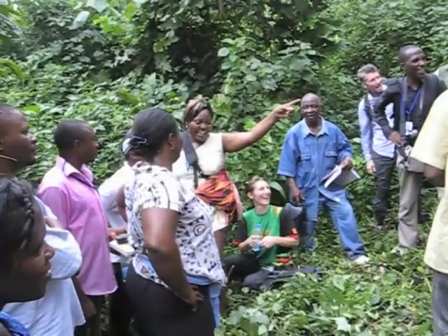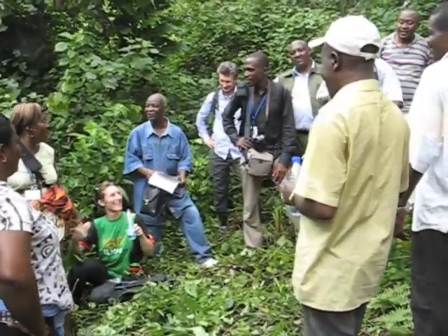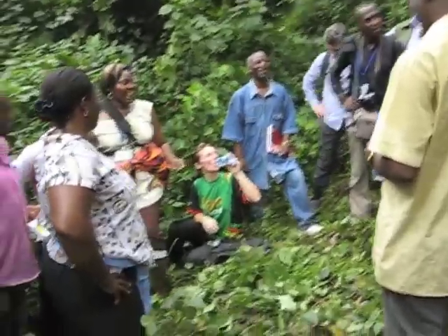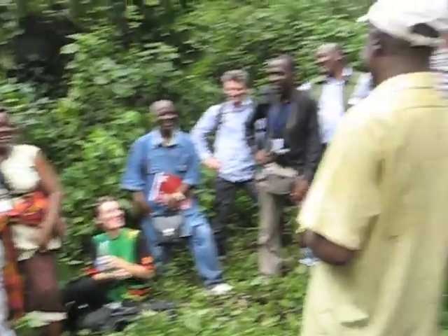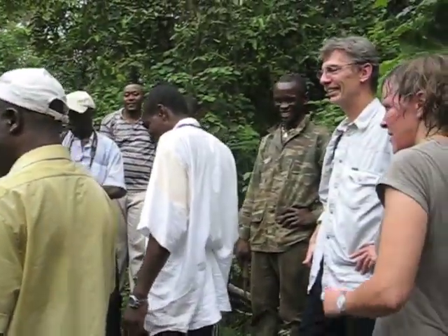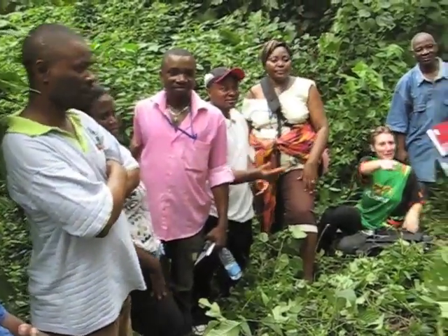Here we are on the lower slopes of Mount Cameroon, walking towards Prunus africana trees. Prunus africana is called African cherry, and it's related to other cherry species. But for this cherry species, it's not the cherries that are important — it's the bark.